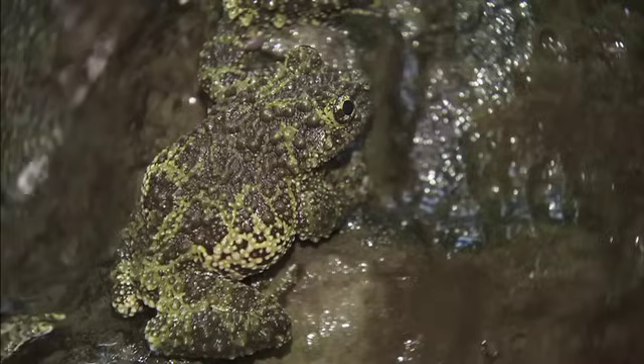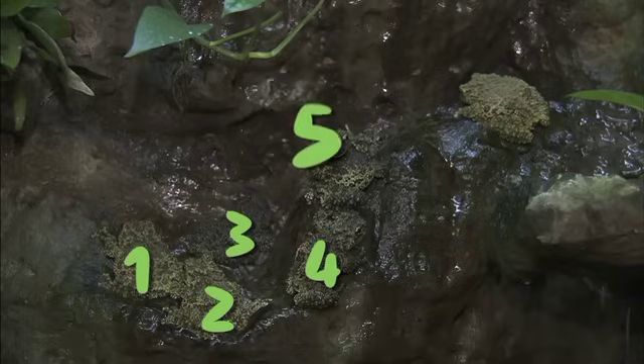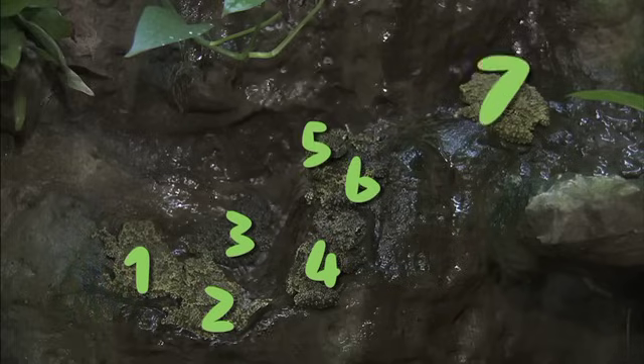He has bumpy skin, as you can see, and this also helps him blend into the cave walls. If you were a bird looking for lunch, how many mossy tree frogs could you find? One, two, three, four, five, six, seven!